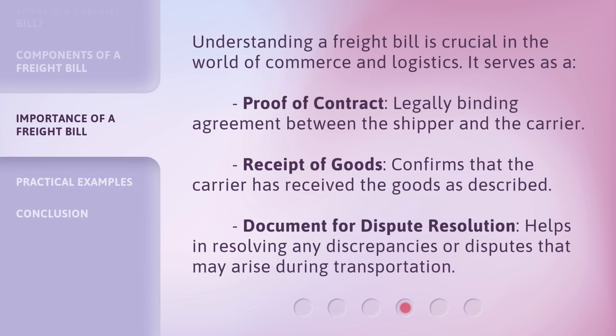Understanding a freight bill is crucial in the world of commerce and logistics. It serves as a proof of contract — a legally binding agreement between the shipper and the carrier. It also acts as a receipt of goods, confirming that the carrier has received the goods as described, and as a document for dispute resolution, helping to resolve any discrepancies or disputes that may arise during transportation.